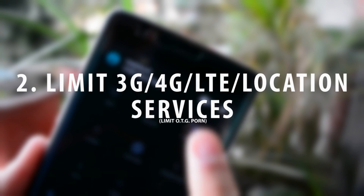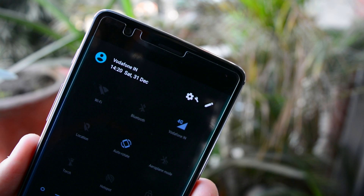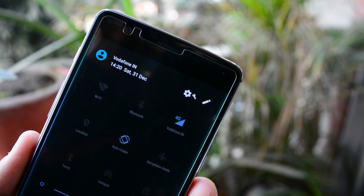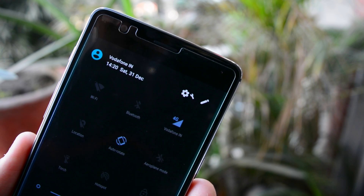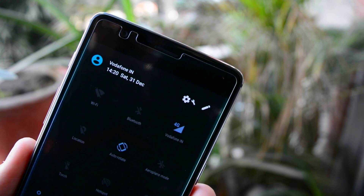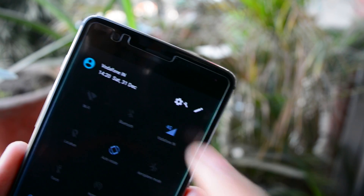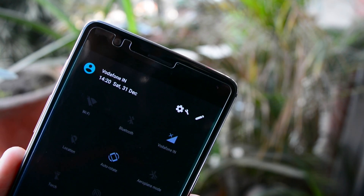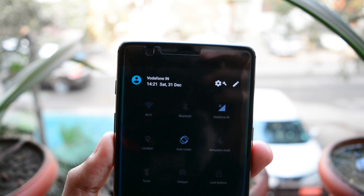Tip number two: use 4G LTE only when in need. Many of us have the bad habit of leaving location services and 3G/4G LTE data connections running at all times. Change the habit — turn them on only while in need. Both location services and data connections keep your phone's radio signals constantly active, fetching data packets and assessing your location.